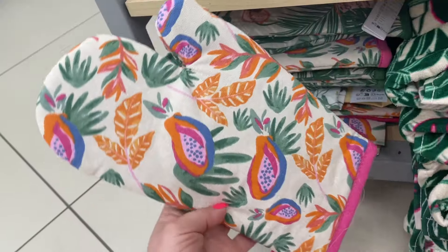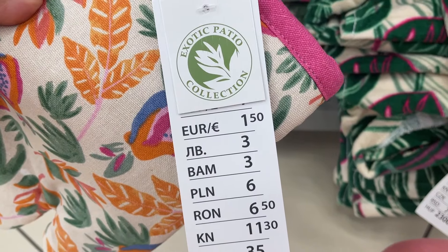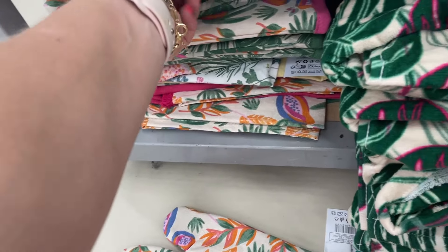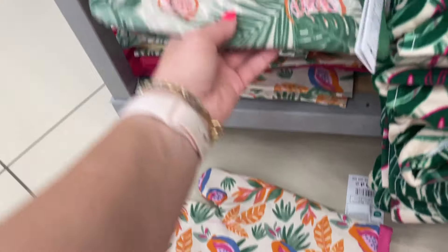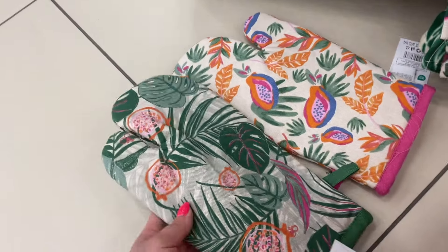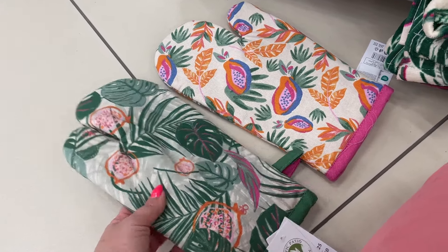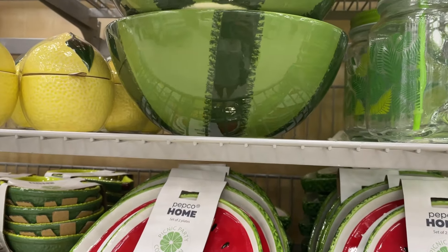Z tej kolekcji również z papają mamy rękawicę kuchenną za 6 zł — pojedyncze sztuki. One są również w kolekcji monsterkowej ze smoczym owocem. Wszystko kosztuje dokładnie tak samo. Mamy też funkcjowy kolor, który przebija na tej rękawicy tu i ówdzie. Fajnie, że pojedyncze sztuki i w takim samym wzorze są po obu stronach.